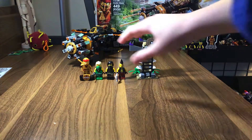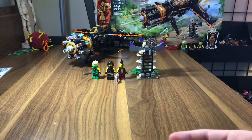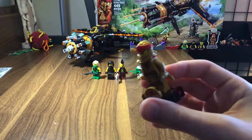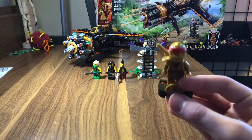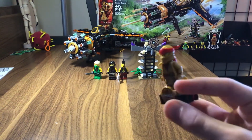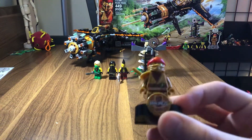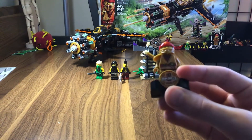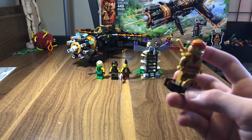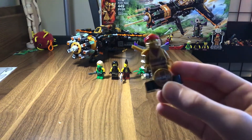Starting with the minifigures. I guess we'll start with this guy. This is actually the limited edition 10 Years of Ninjago Legacy Kai. And it's Kai, but he's golden. You can see this little printed piece in the front — 10 Years of Ninjago.